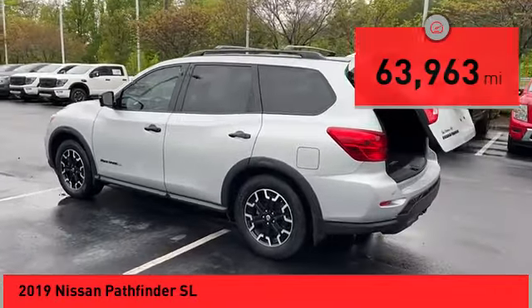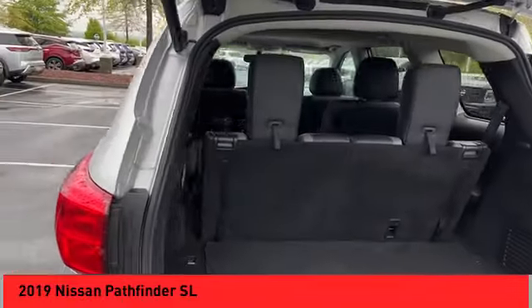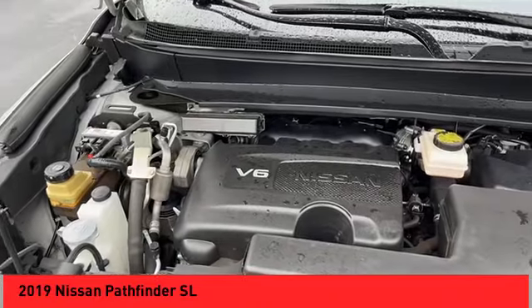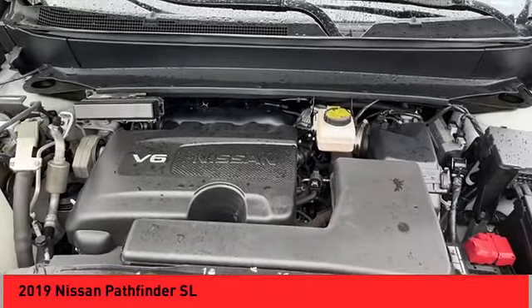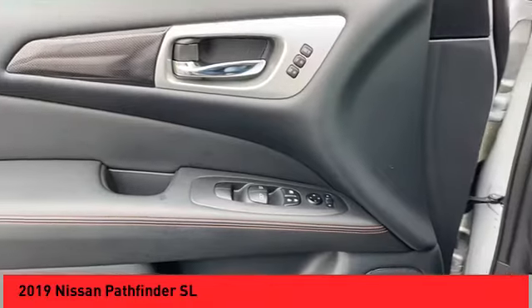Here are some of this vehicle's great options: power windows with safety reverse, hill descent control, remote engine start, traction control, stability control, fog lights, power brakes, braking assist, voice activated navigation system, and leather trim seats.